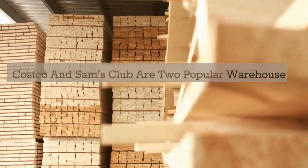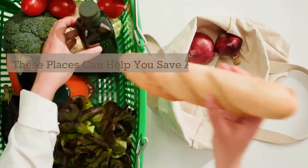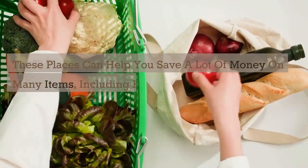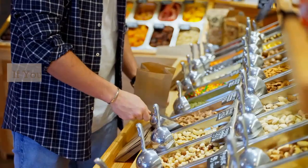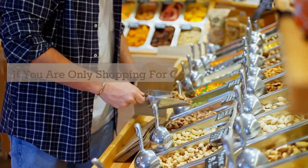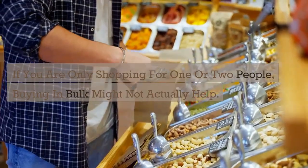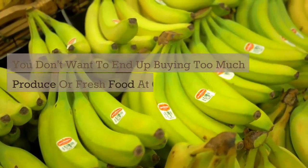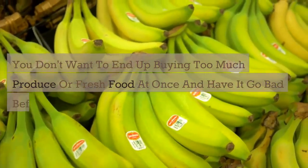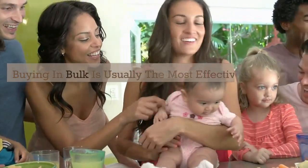Costco and Sam's Club are two popular warehouse stores that sell items in bulk. These places can help you save a lot of money on many items, including healthy food and even appliances to help you make that food. Bear in mind that if you're only shopping for one or two people, buying in bulk might not actually help. You don't want to end up buying too much produce or fresh food at once and have it go bad before you can eat it. Buying in bulk is usually the most effective for families.